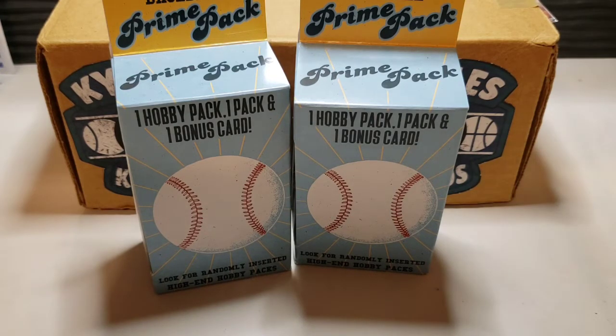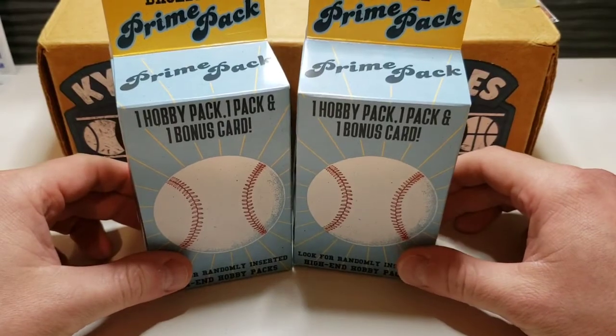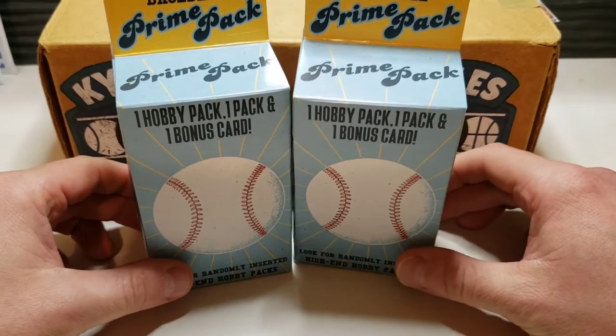For the first time in what feels like months, I was able to find some product at Walgreens. I was just talking to Northwest Rips on the phone about this — I literally hadn't been able to find any product there. Checked a few stores and on my last one I was able to find some other product but also these Prime Packs.